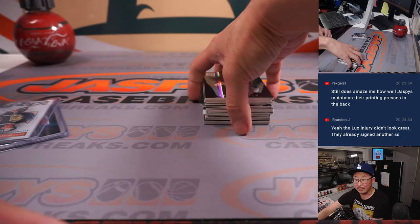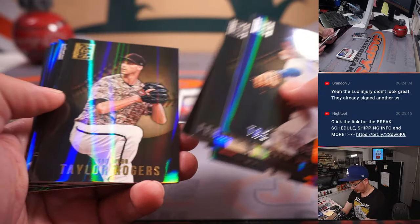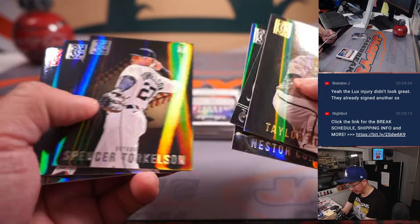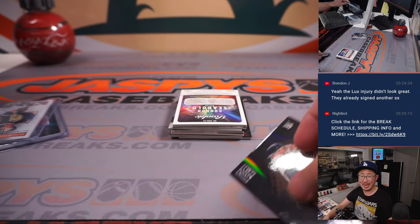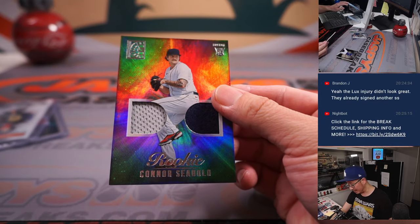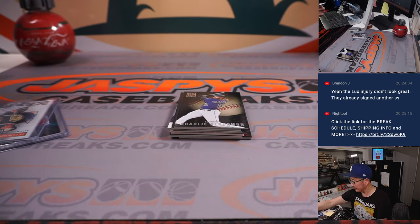Sometimes the best you can hope for with the way his knee buckled is maybe it's an MCL — I'm no doctor, but we're all speculating obviously. There's Brandon Jensen with the Orioles, nice Adley Rutschman. Brandon's saying they already signed another shortstop — who did they sign? They did get Miguel Rojas in the offseason, who's definitely great with the glove.